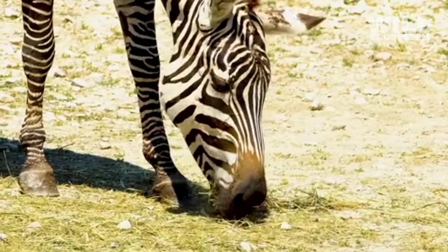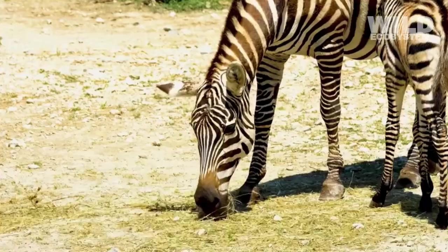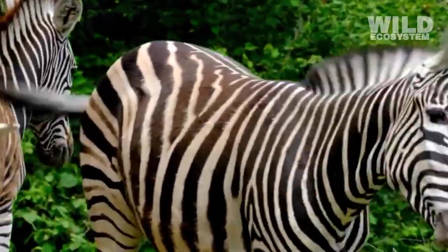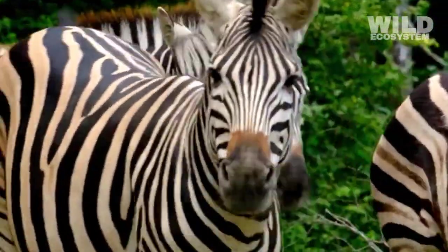Their jaw structure also moves side to side, a motion perfect for grinding vegetation. This dental adaptation allows them to consume large amounts of grass every day.